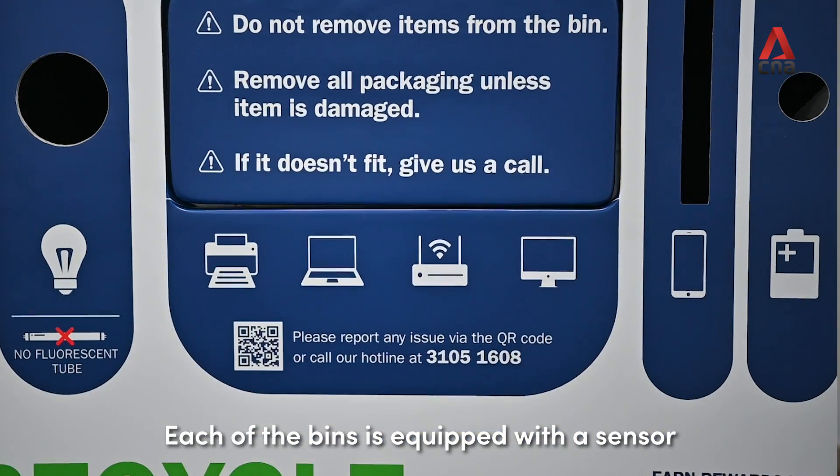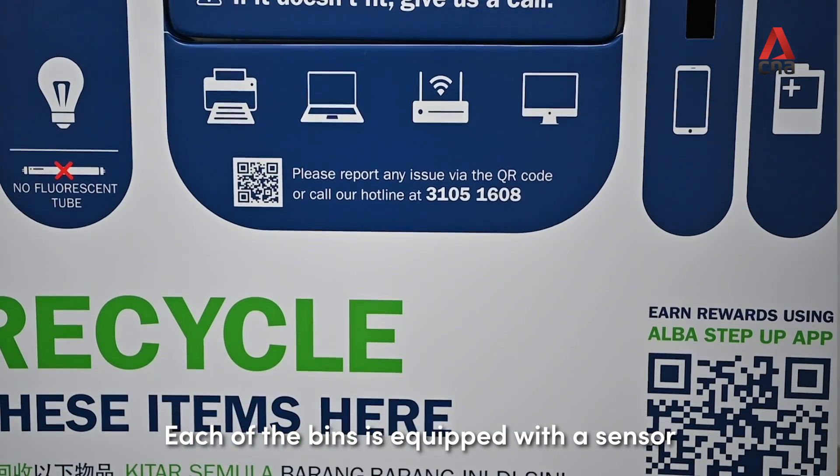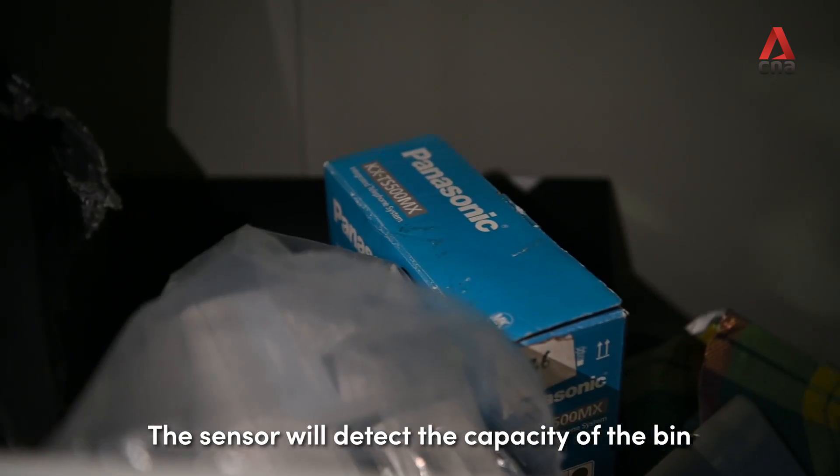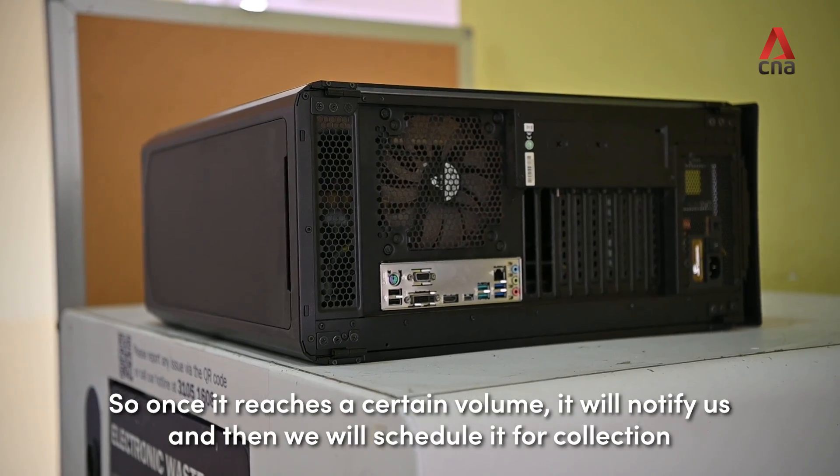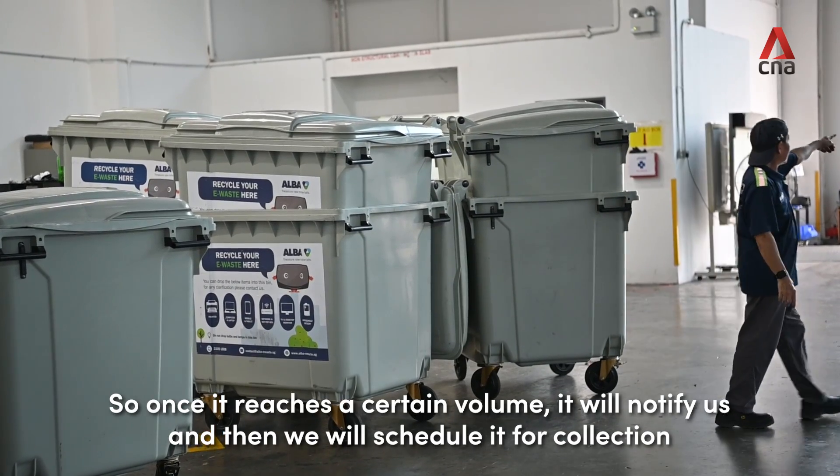Each of the bins is equipped with a sensor that detects the capacity of the bin. Once it reaches a certain volume, it will notify us and we will schedule it for collection.